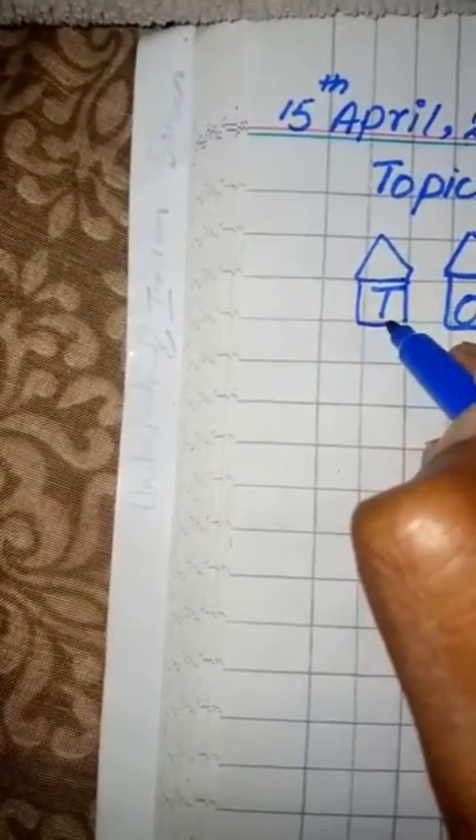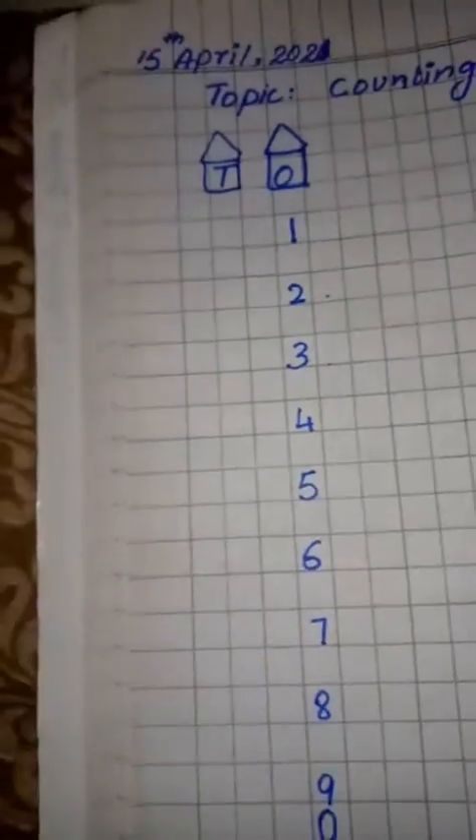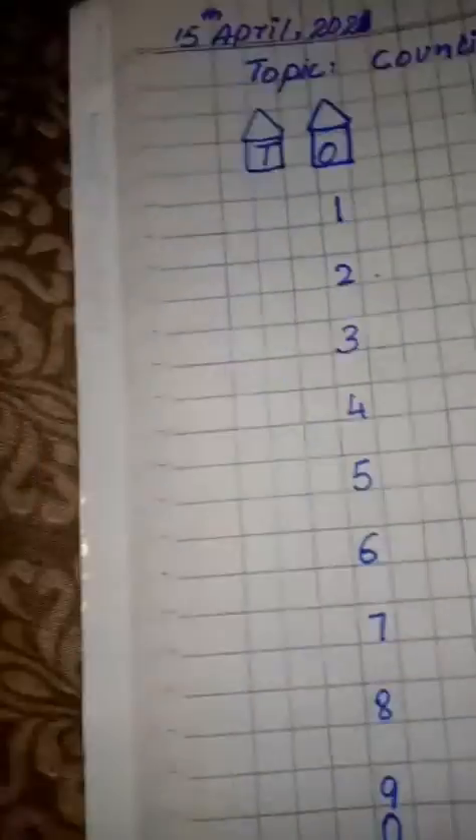We will make another house. That house will be the tens house. We will give one digit to the tens house. So we will write one in the tens place.